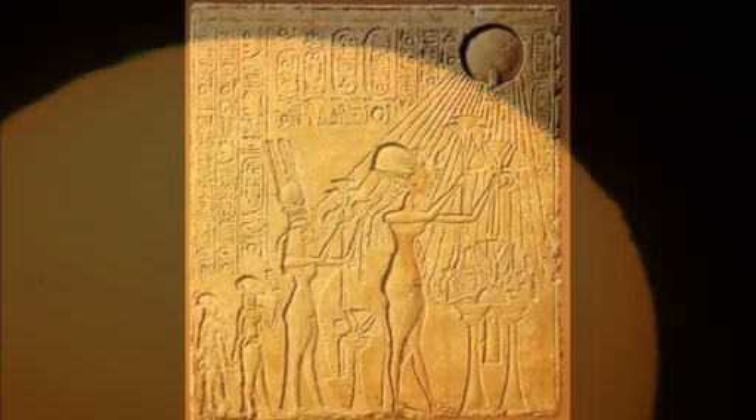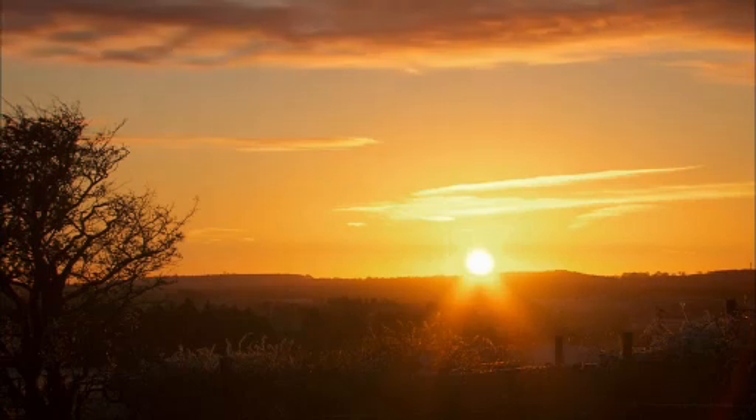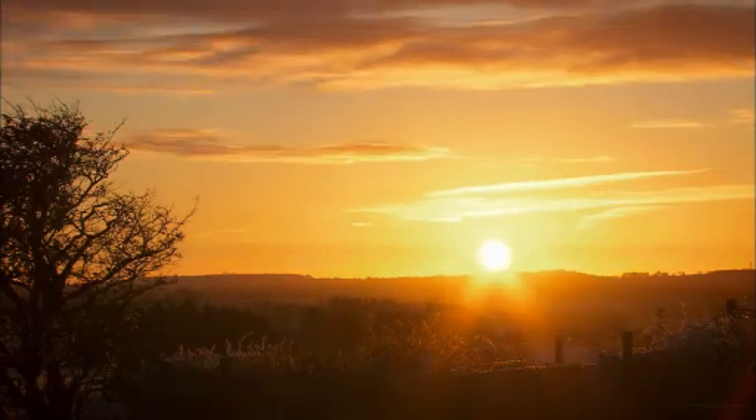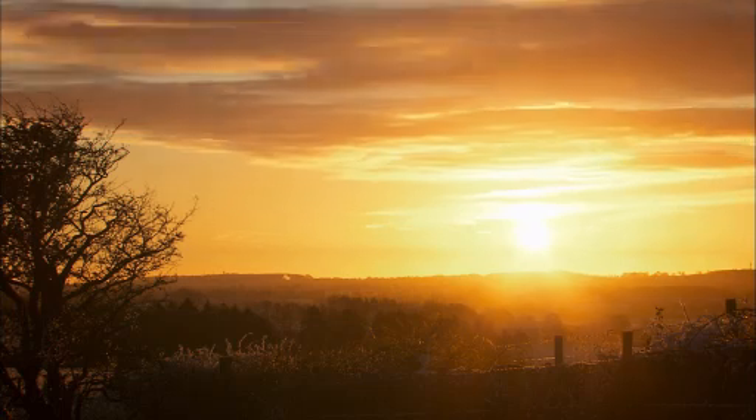For countless generations, humans have felt the sun's warmth and watched it rise and set. Some societies have literally worshipped it. And yet, until quite recently, the sun was a mystery. No one really knew where it came from, what it was made of, or why it gave off light at all.